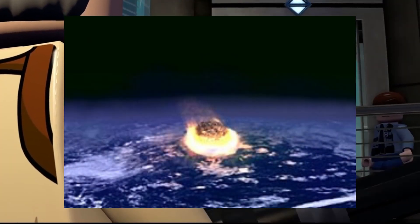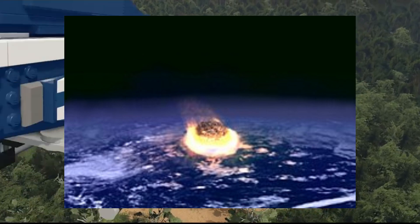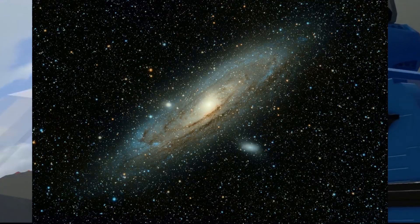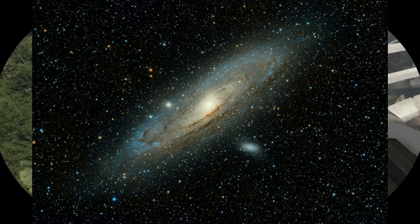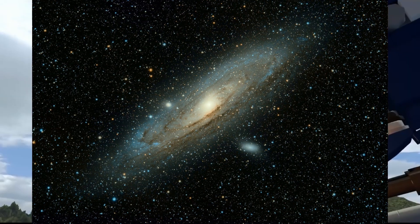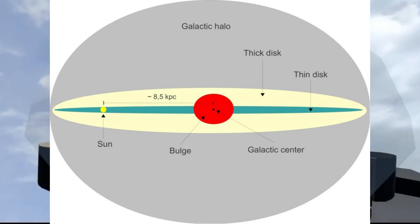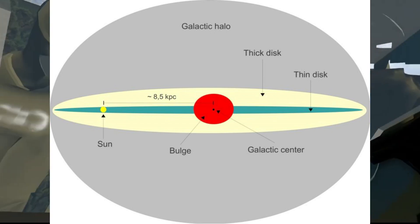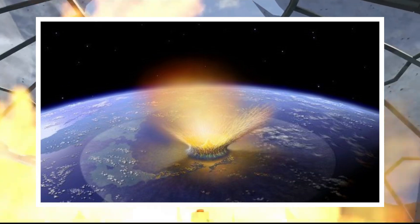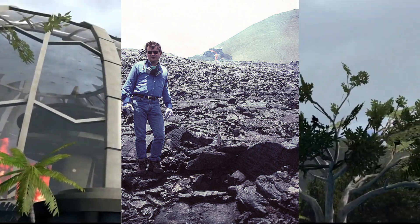The Shiva Hypothesis, also known as coherent catastrophism, suggests that global natural catastrophes on Earth, such as extinction events, occur at regular intervals due to the periodic motion of the Sun in relation to the Milky Way galaxy. Initially proposed in 1971 by William Napier and Victor Clube, the hypothesis suggests that gravitational disturbances caused by the solar system crossing the galactic plane could disturb comets in the Oort Cloud, sending them toward the inner solar system and resulting in large impact events approximately every 30 million years. The theory was later developed by Michael Rampino and Bruce Haggerty, who renamed it after Shiva, the Hindu god of destruction.